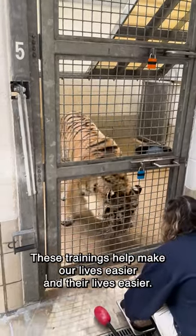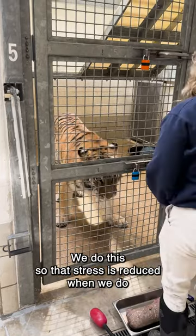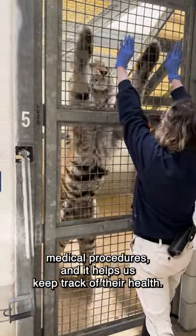These trainings help make our lives easier and their lives. We do this so that stress is reduced when we do medical procedures, and it helps us keep track of their health.